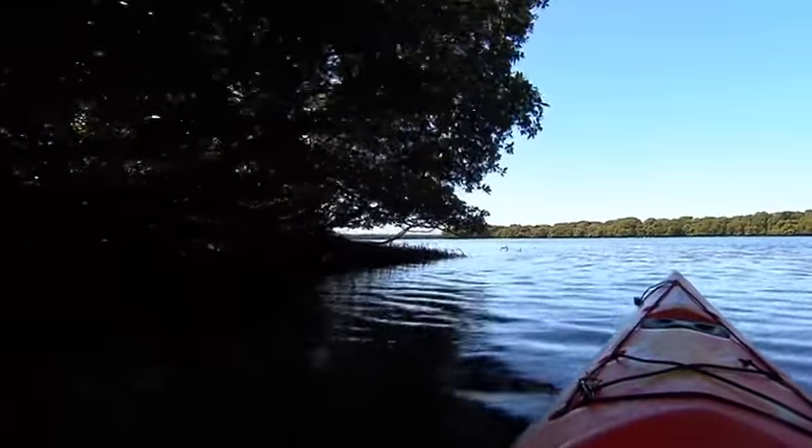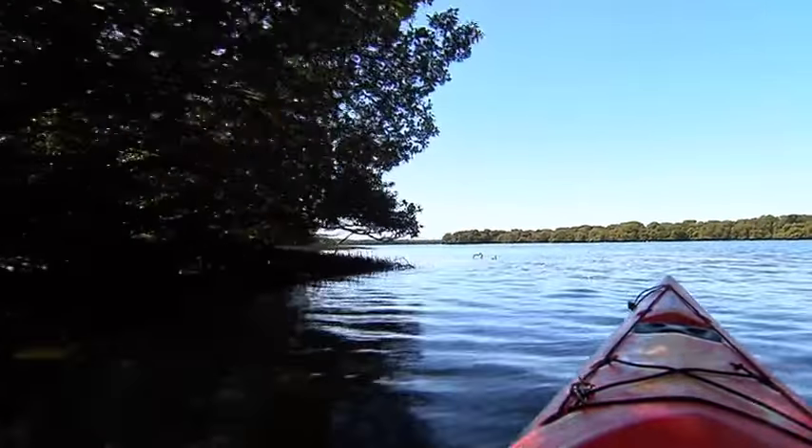Today I'm heading out to explore a wetland of national significance. Home to an array of birds and marine life, it's right here on our doorstep and still a bit of a hidden secret. Let's go and have a look.